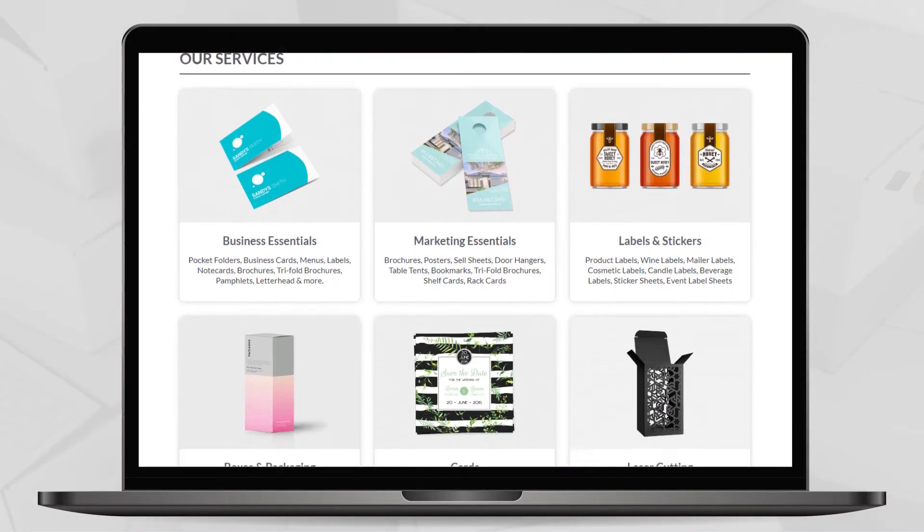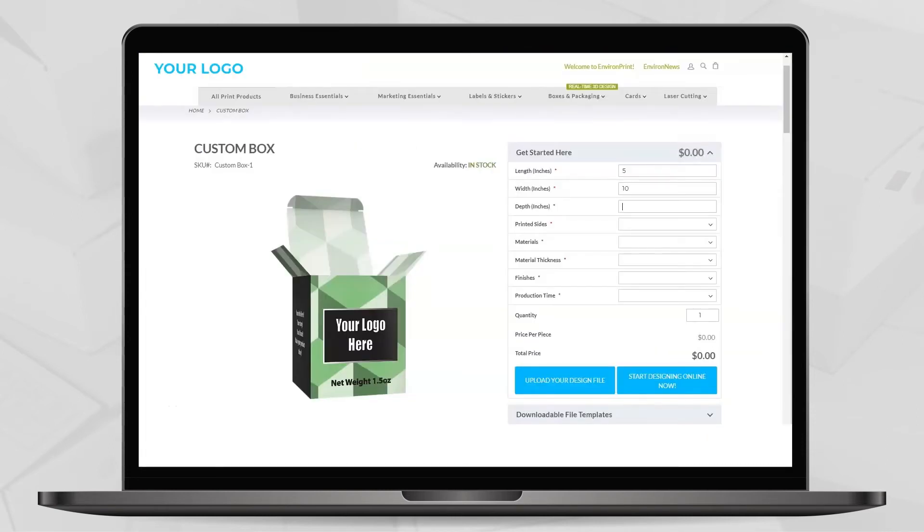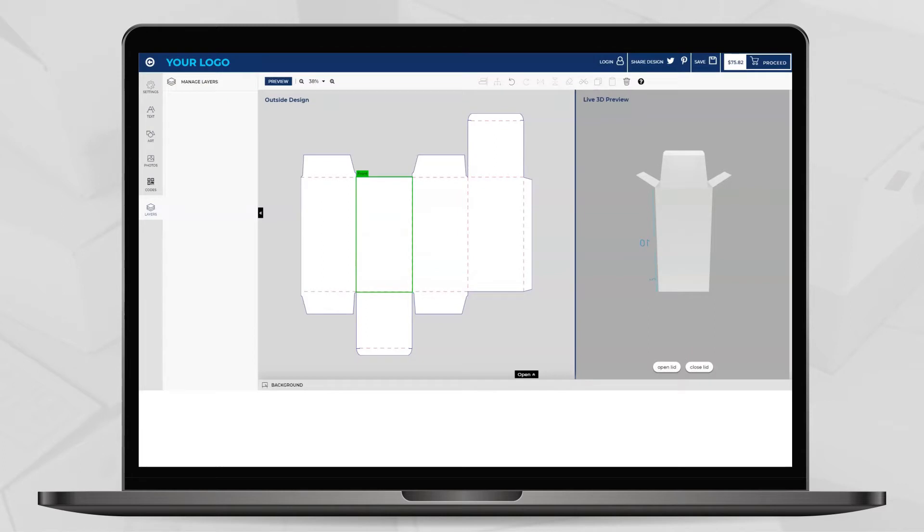Personalize packages in three simple steps. One: browse and select the box type and size. Two: personalize your packages using the vast options available in Design and Buy design studio. Let's have a look.